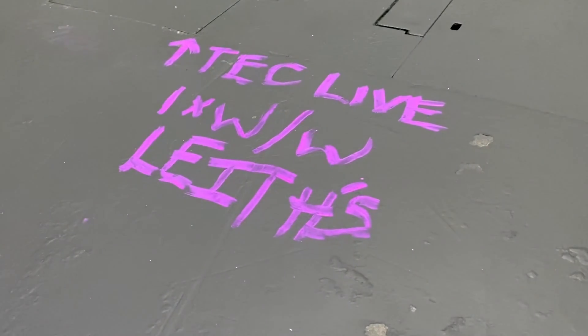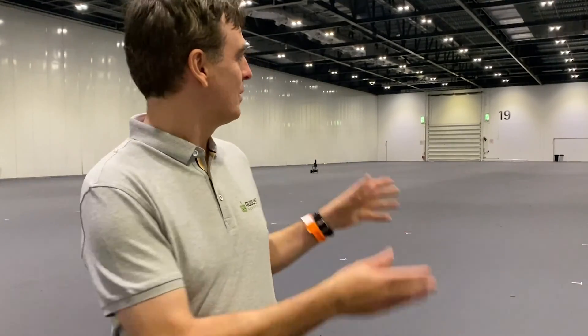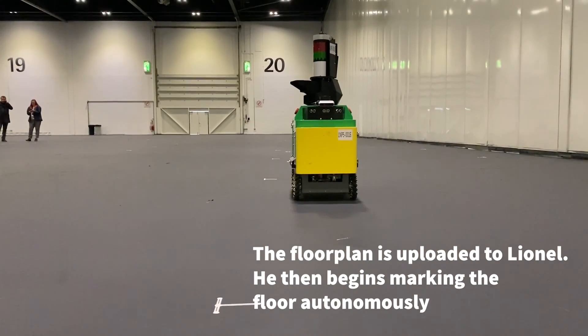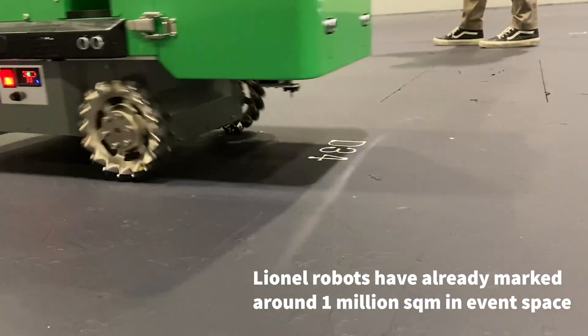We're doing the mark out today for the Event Tech Live show this week at Excel London. A CAD diagram shows where all the booths are, all the different utilities, electricity, rigging, and so on. That CAD diagram has been sent to the Lionel robots and they're putting marks for that on the floor. We've done a lot of shows in the US and Germany — more than a million square meters gross of exhibitions — but this is our first show in the UK and we're really excited to be here.